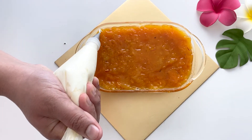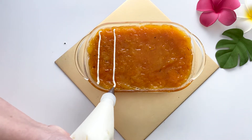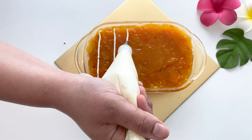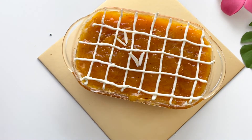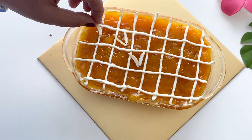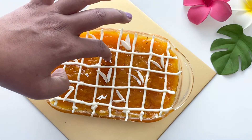Finally, I'll top it with a little more whipped cream and garnish with blanched and chopped almonds and a little amount of silver foil.